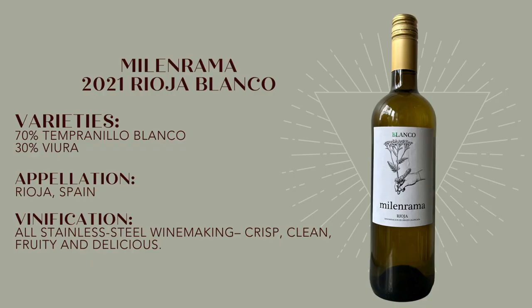This wine is mostly Viura with a splash of Tempranillo Blanco from a 30-year-old vine on gravelly clay limestone that sits at about 300 to 500 meters of altitude. All stainless steel in terms of the fermentation and the winemaking — this is crisp, clean, fruity, delicious.